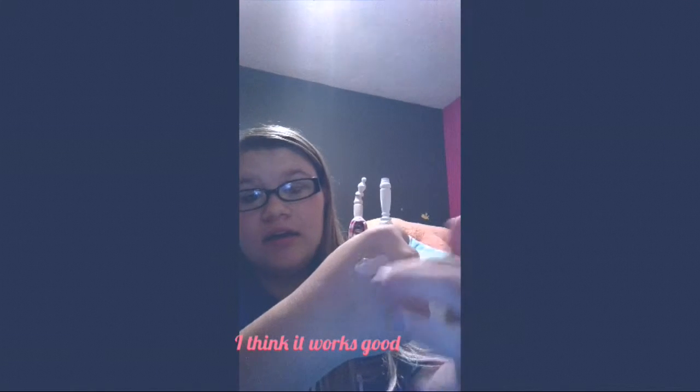This is my foundation. I keep on accidentally putting on a lot every time I do it, so I gotta work on that. You can see I did way too much. It makes me just a little bit shiny, but it's the Dollar Tree and it works good. But once it dries, it's not shiny anymore.